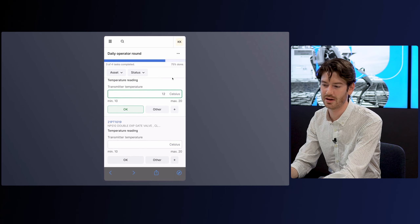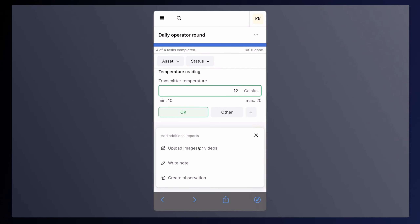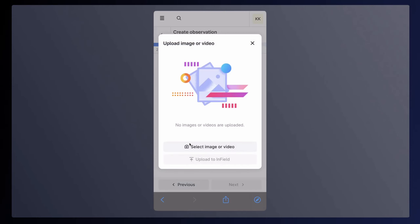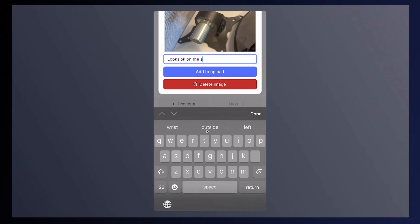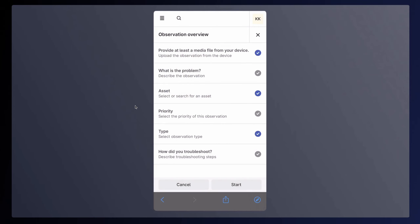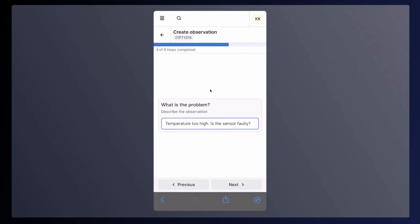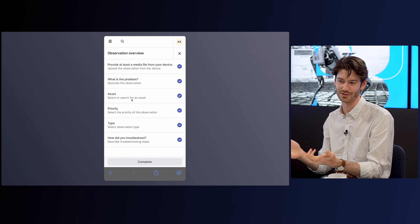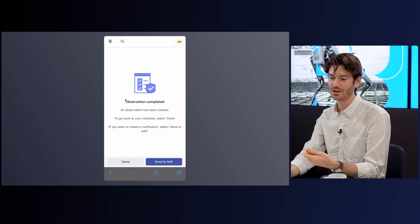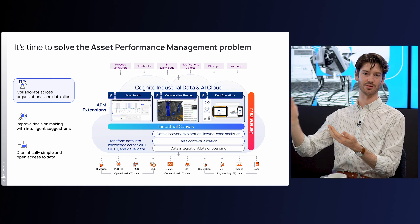I also want to open up Cognite InField, which is built for mobile workers out in the field doing routine rounds or maintenance activities. As they go through their checklists, they often identify problems out in the field. Here I acknowledged a particular issue we found in the office, uploaded it with some additional information, and sent it back to Cognite Data Fusion and on to SAP — with information on what I think the problem was (the temperature was too high), what the asset was, what priority I think the fix should be, and how I troubleshot it.